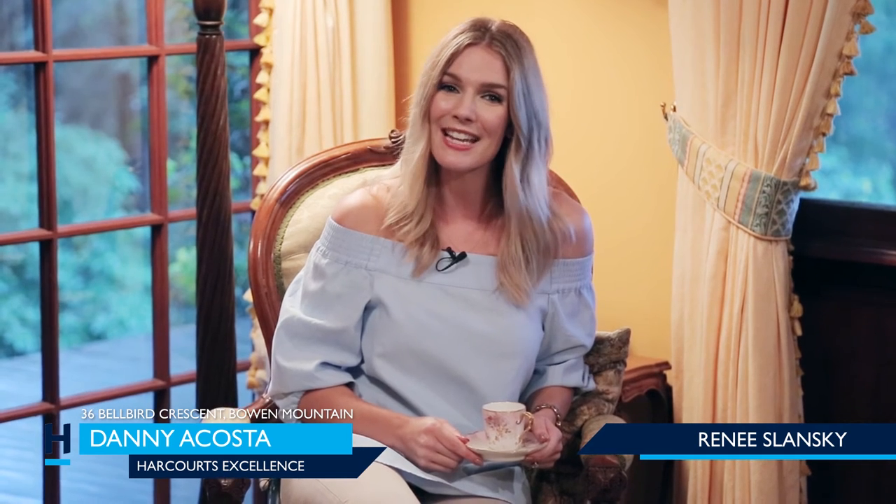This home has really stolen my heart, and it's not hard to see why. With its old-world charm combined with the functionality for a modern, growing family — to find out more, simply contact Danny Acosta, your lifestyle property expert at Harcourt's Excellence. And until next time, I'm going to have myself a cozy cup of tea.